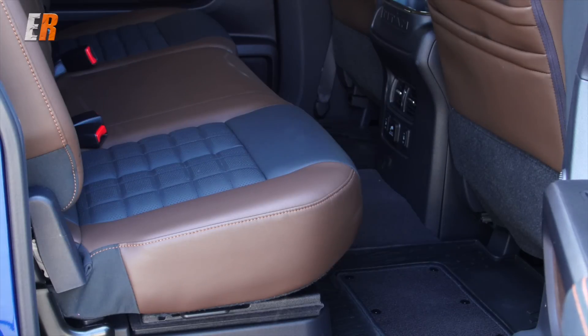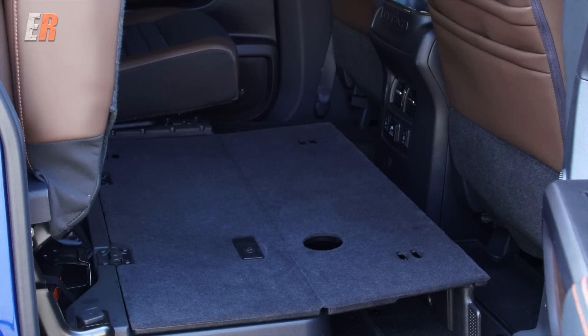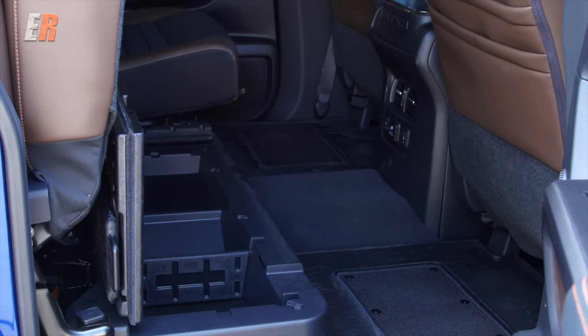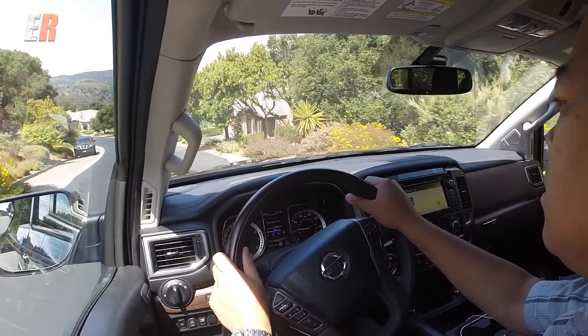In the rear, you fold those seat bottoms up and you have a nice flat floor for transporting anything you need. Underneath that, there is a concealed lockable compartment — that's a cool feature.